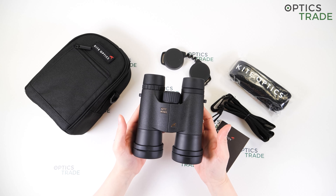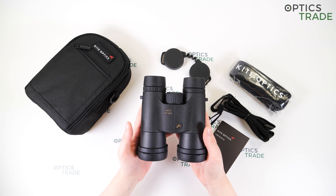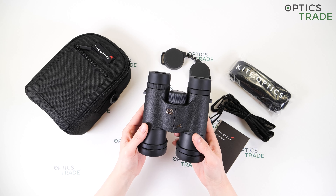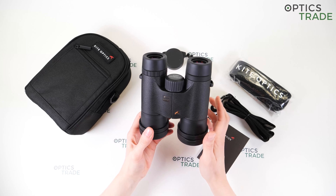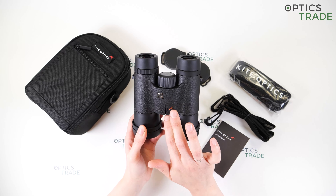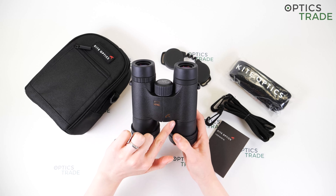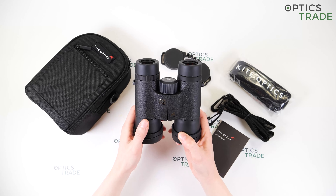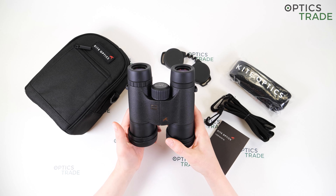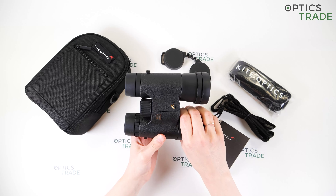The chassis is made out of aluminium. They are filled with nitrogen so there is no fogging of the lenses, and they are also 100% waterproof. They feature Schmidt-Pechan roof prisms and have a single hinge design. You can see they have a uniquely designed bridge — it's a little bit rounded, whereas other binoculars have a straight bridge. The bridge is quite large.